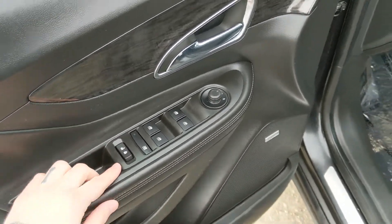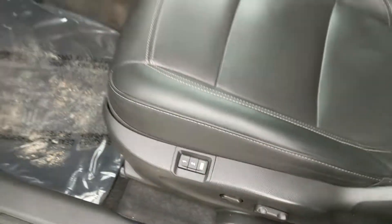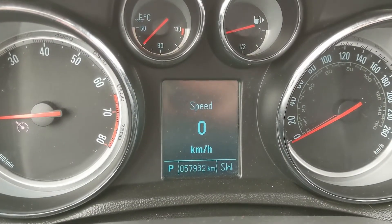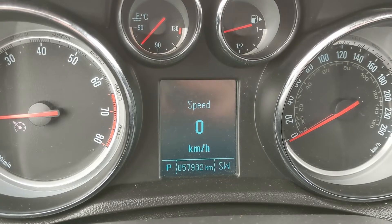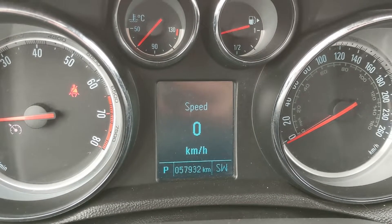You have power windows, power mirrors, and power locks, and a partially power adjustable driver's seat with two memory buttons. Sitting in the vehicle with it running, you can see it's sitting at only 57,932 kilometers.